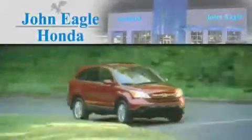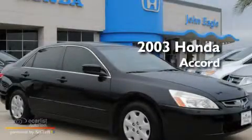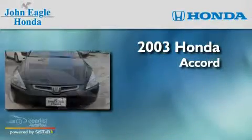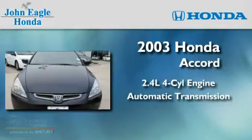Another fine vehicle offered by John Eagle Honda of Houston. This is a 2003 Honda Accord. It features a 2.4-liter four-cylinder engine and an automatic transmission.